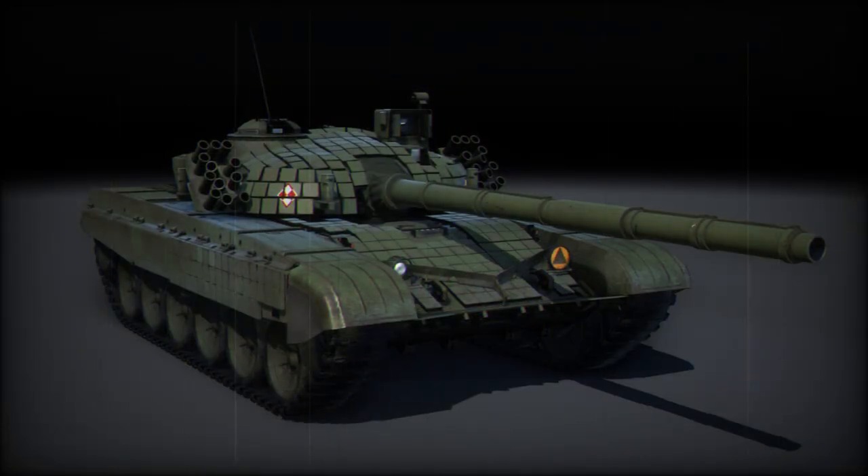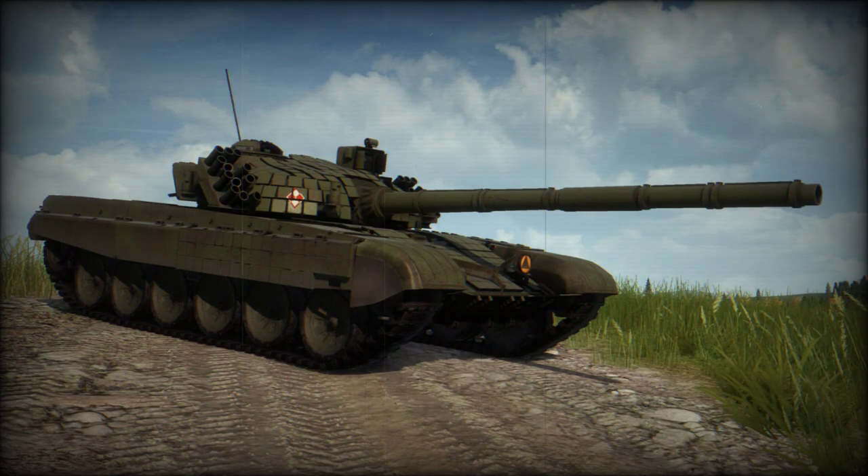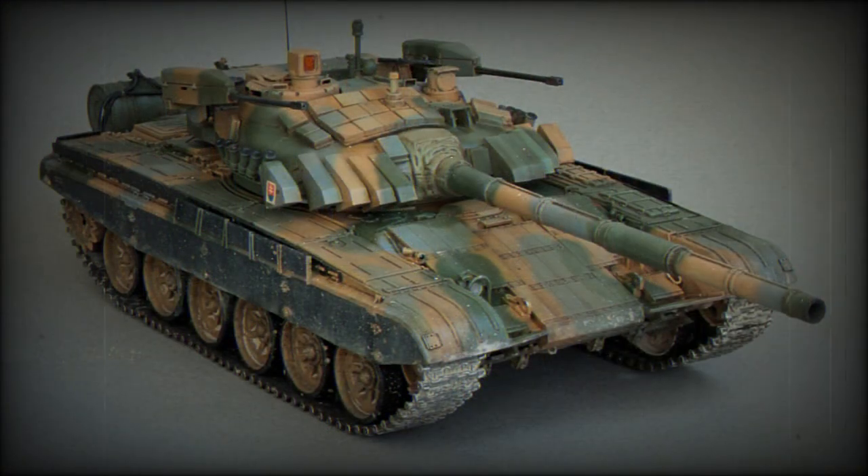The tank is fitted with a new automatic fire suppression system and a modernized 2A45MS 125mm smoothbore gun with an autoloader. There is also a coaxial 7.62mm machine gun. The first prototype of this tank was fitted with two Swiss 20mm cannons mounted on either side of the turret, which could engage both air and ground targets.